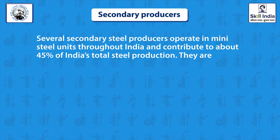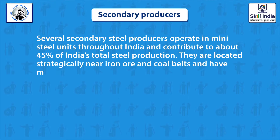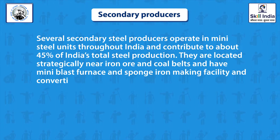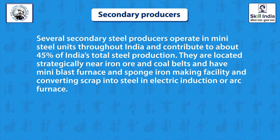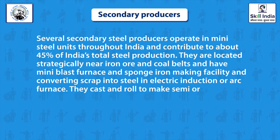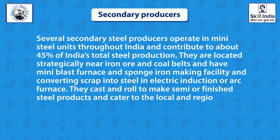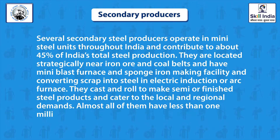Secondary steel producers are located strategically near iron ore and coal belts. They have mini blast furnaces and sponge iron making facilities, converting scrap into steel in electric induction or arc furnaces. They cast and roll to make semi or finished steel products and cater to local and regional demands. Almost all of them have less than 1 million tons per annum capacity.